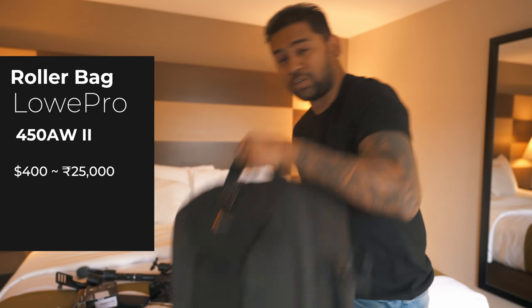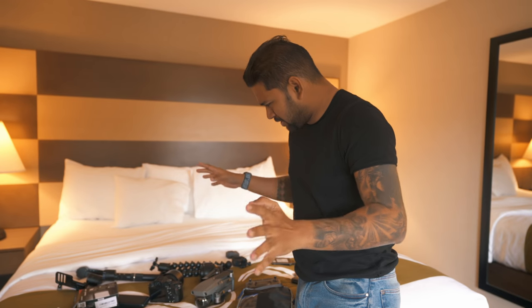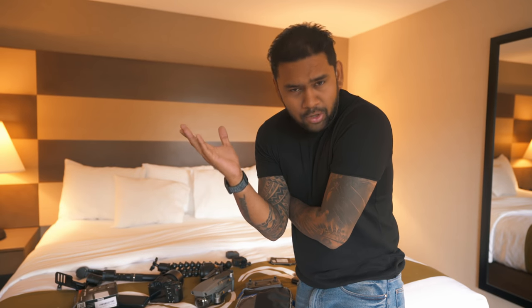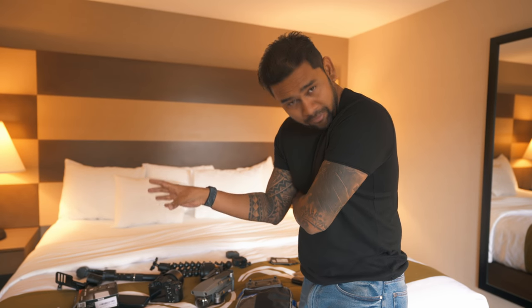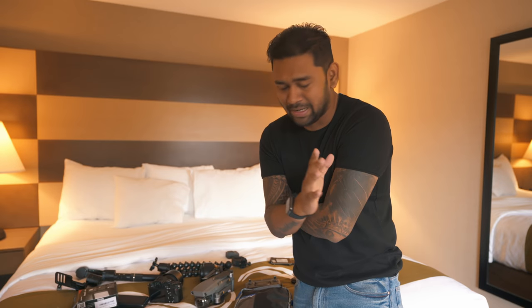Of course my main bag to carry everything. All together it comes to somewhere around $23,000 — that's pretty huge — but it hasn't happened overnight. I've slowly stepped up my game and got stuff as per my requirements. I use all of those items every day, almost every hour, and this is what it takes to do such high-quality production value content.